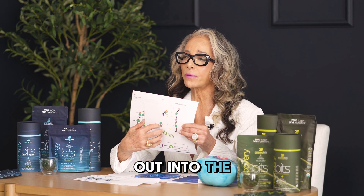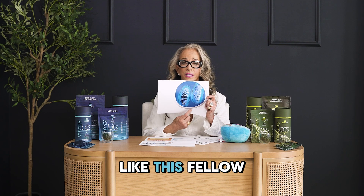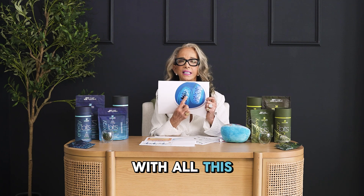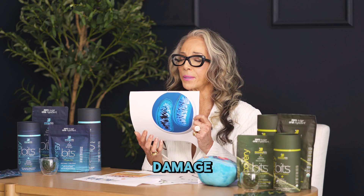This leaks out into the rest of the mitochondria and more free radicals are created. And instead of having a healthy looking mitochondria like this fellow over here, you have a damaged mitochondria with all this gaping space in the middle where electrons are gathering and turning into free radicals and causing more damage.